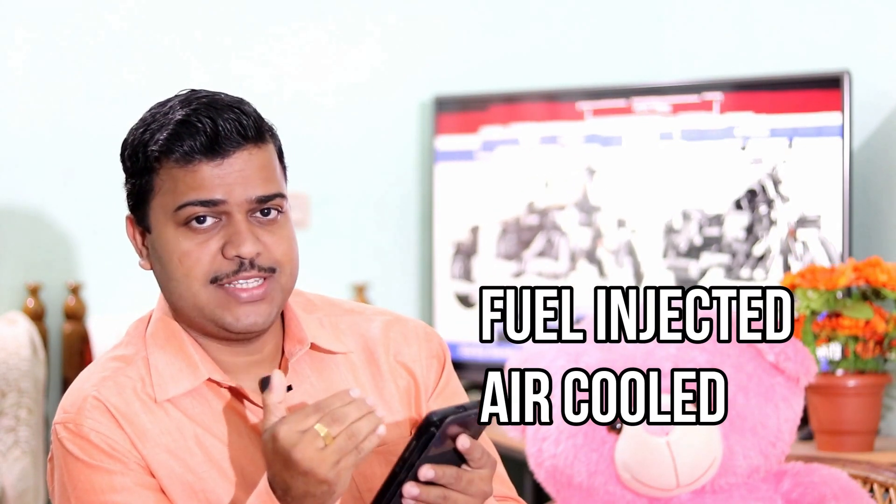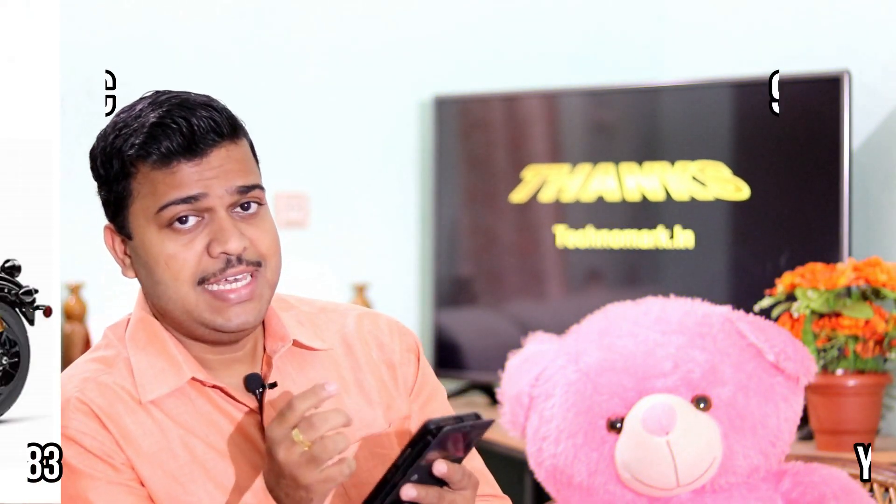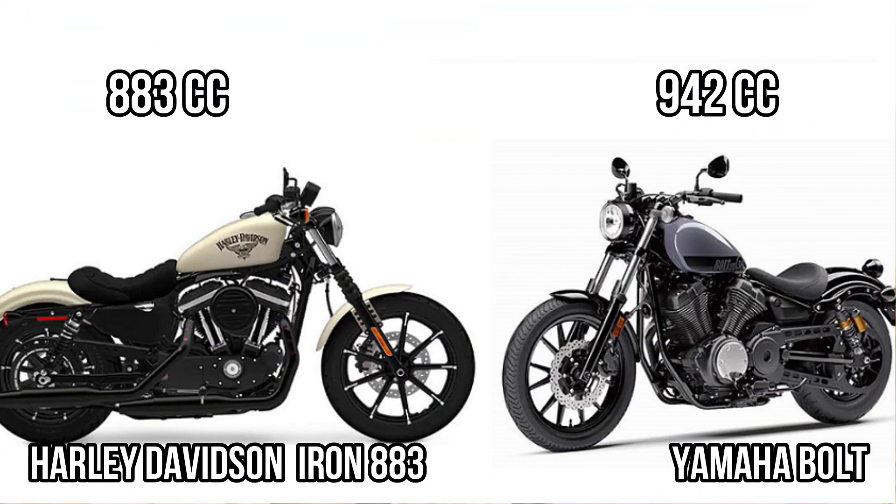In this video we will compare the pros and cons of these two bikes and also do a special comparison between them. Don't forget to subscribe to this channel. Let's start with engine capacity — you can see there is a 59cc difference between these two, which means in terms of engine capacity, Yamaha Bolt dominates.